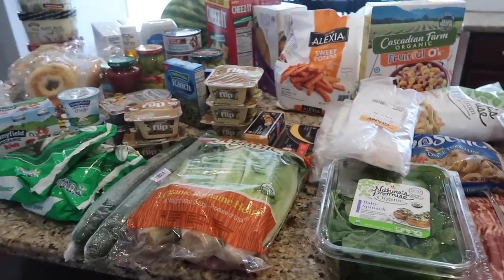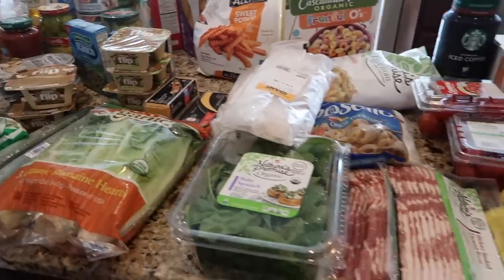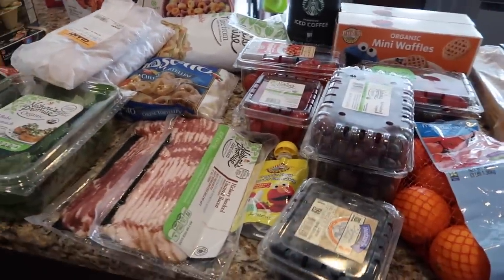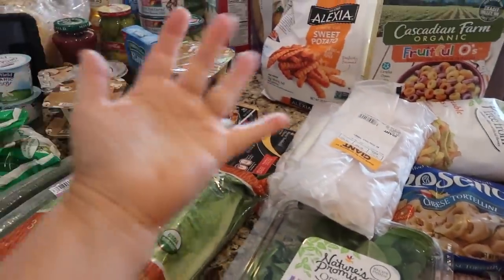That is everything I got from Giant! If you enjoyed this video please give it a thumbs up, don't forget to subscribe if you haven't already, and hit the little bell so you're notified every time I post a video. I will see you guys in my next one — bye!